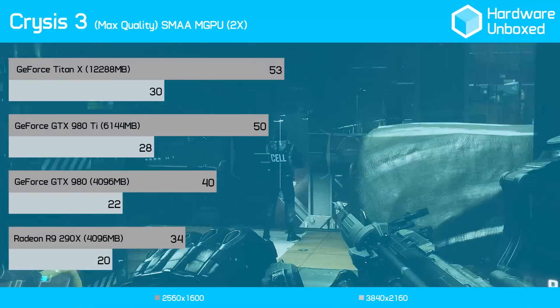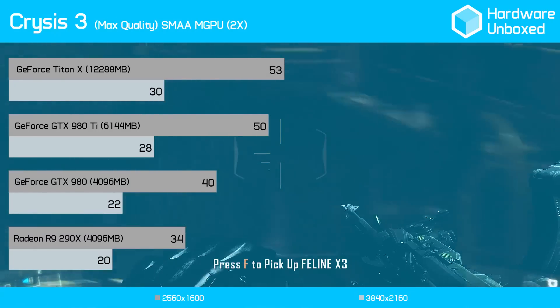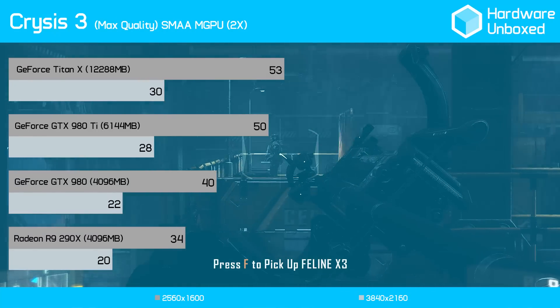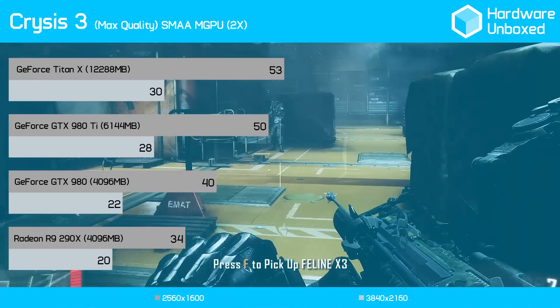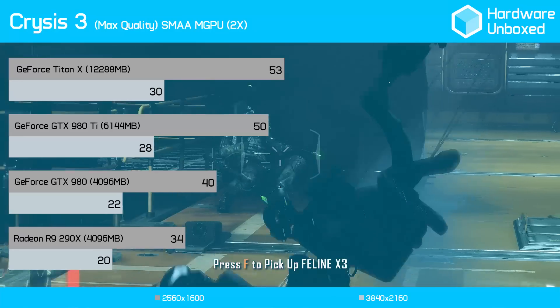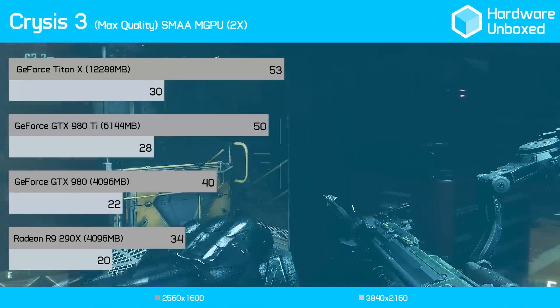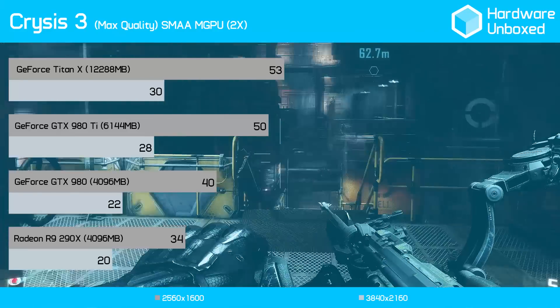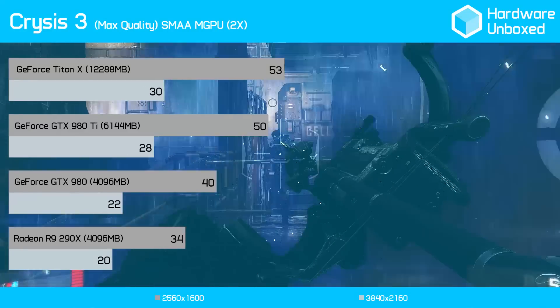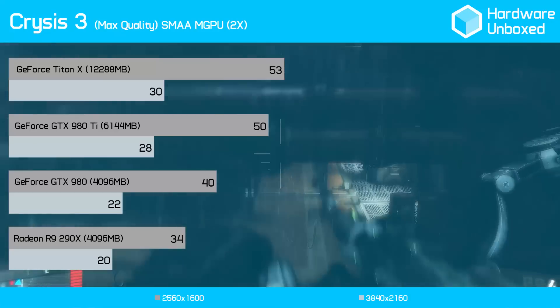Our first benchmark is Crysis 3. The 980 Ti averaged 50 frames per second at 1600p, making it 40% faster than the Radeon R9 290X, 27% faster than the original GTX 980, and impressively just 7% slower than the Titan X. At 4K, the 980 Ti delivered just 28 frames per second. The performance margins remained the same compared to the Titan X and GTX 980, but the 980 Ti was now 47% faster than the R9 290X.